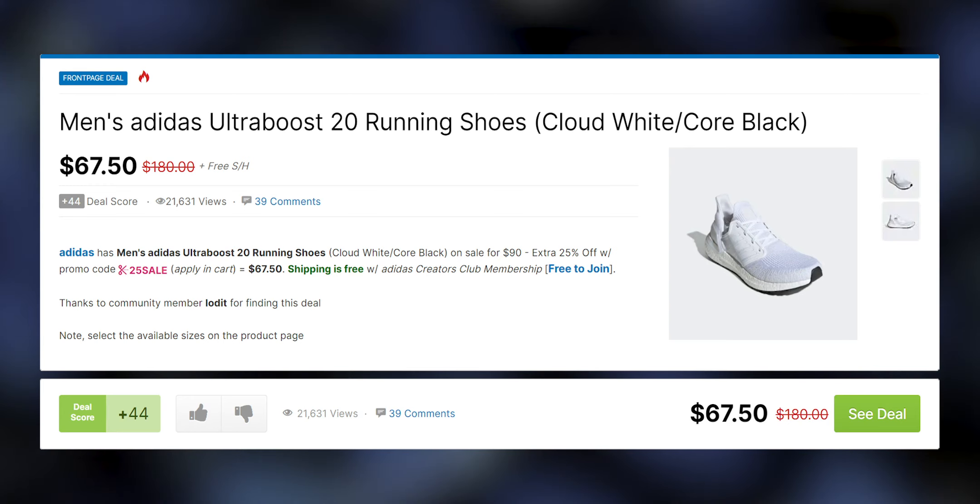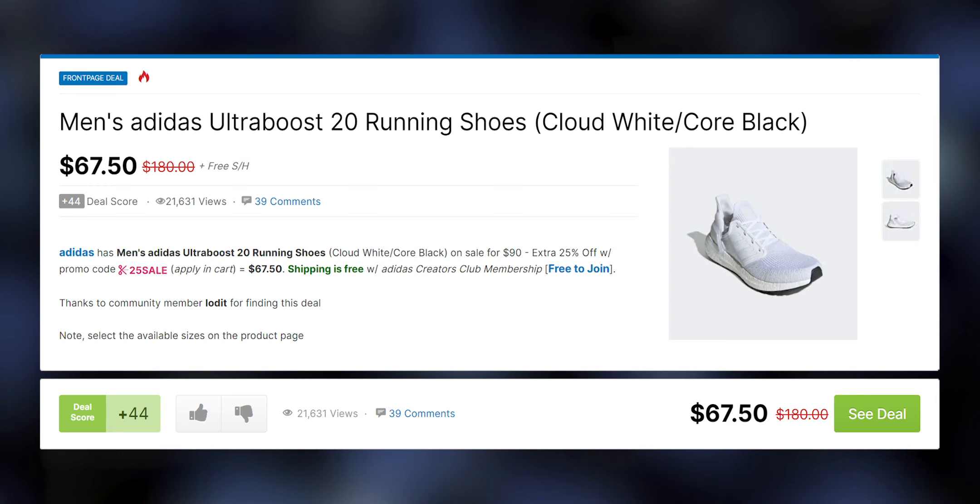In our 'Which One' series, we compare a top of the line product with the best deal we've seen on a comparable product on Slick Deals. Today, I've got the Ultraboost 21, Adidas's redesigned top of the line running shoe, and the Ultraboost 20, which recently went on sale on the Adidas website for an unbeatable $67.50. We're going to put the two head to head and see if the 21s are a big enough improvement to justify the extra cost to pay full retail, or if you're better off snagging a great deal on a pair of 20s.